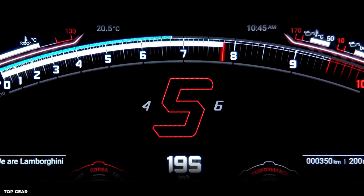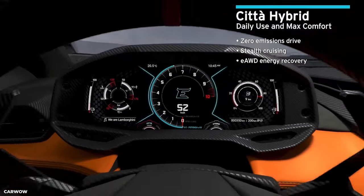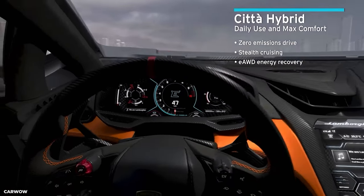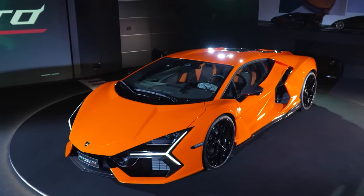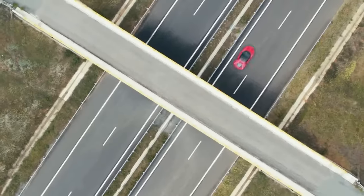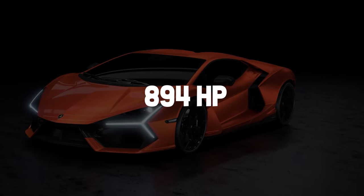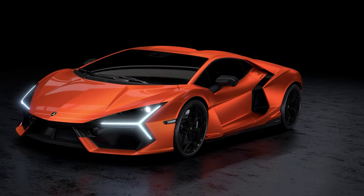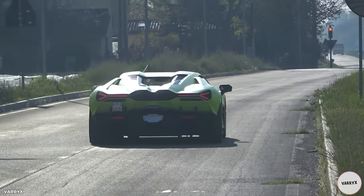In terms of driving modes, the Revuelto offers different calibrations. In Città mode, it can operate as a front-wheel-drive battery electric car with a maximum output of 177 horsepower. In Strada mode, the car delivers 873 horsepower for longer highway drives, while Sport mode increases output to 894 horsepower and firms up the suspension. The full 1,015 horsepower is accessible in Corsa mode.